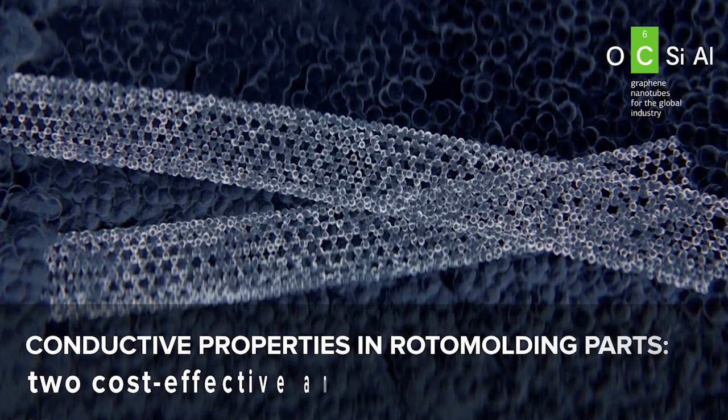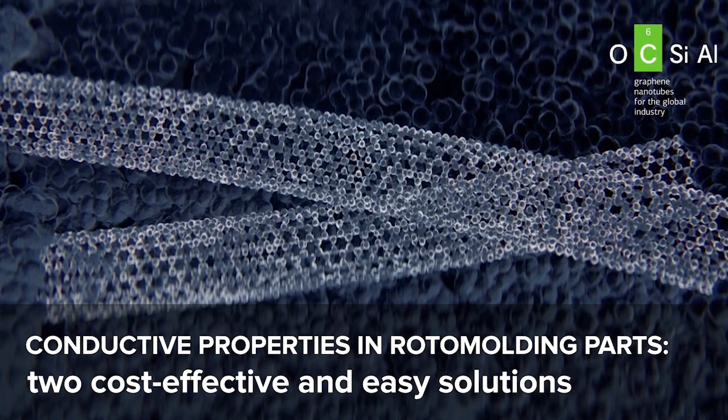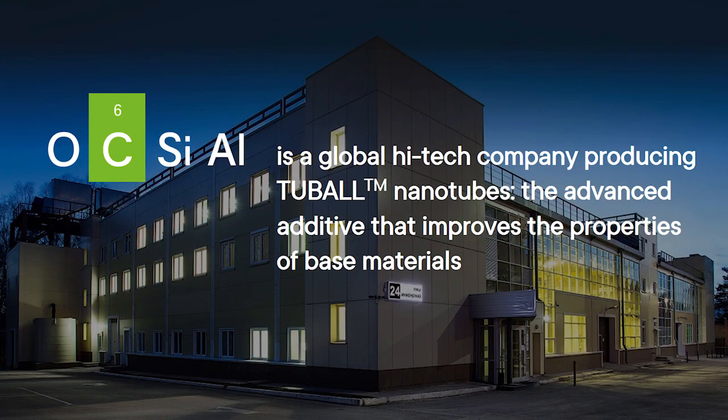Hello everyone, welcome to Tubal products and solution channels. Today we'll have a webinar on conductive properties in rotomolding parts — cost-effective and easy solutions. Before I go in, let me start about Oxial. Oxial is a high-tech company registered in Luxembourg where we produce Tubal nanotubes. Tubal nanotubes are single nanotubes which can enhance most materials used in the world. To learn more, go to www.oxial.com or www.tubal.com.